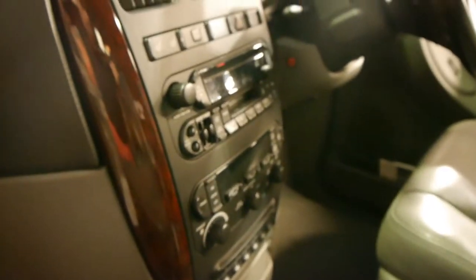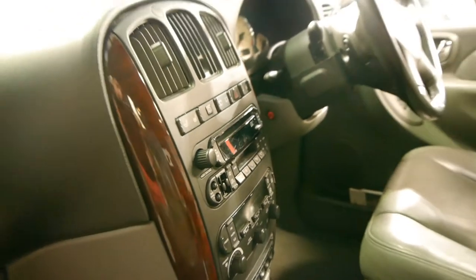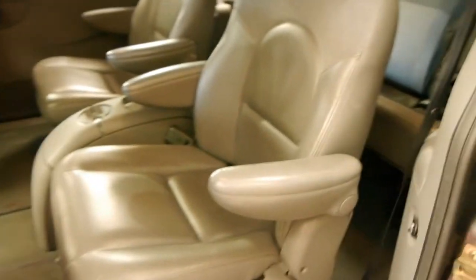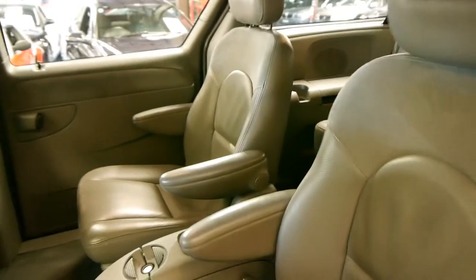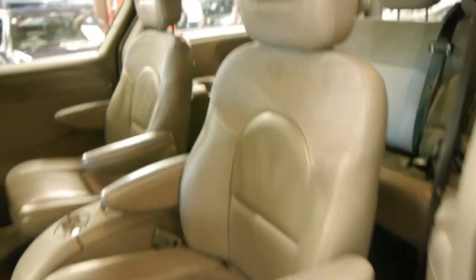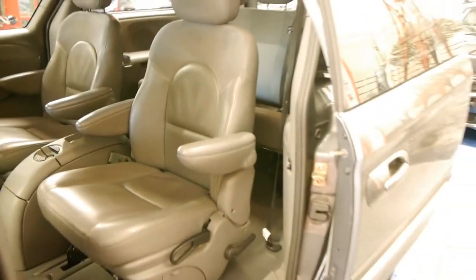Obviously it's got power windows, a six-stack CD, dual zone climate control, heated seats, and cruise control. These were basically fully loaded at the time. It's got leather seats which is great — they're actually much easier to clean than cloth. If you spill something you can quite simply just wipe it off, so we think it's very sensible for a family car.